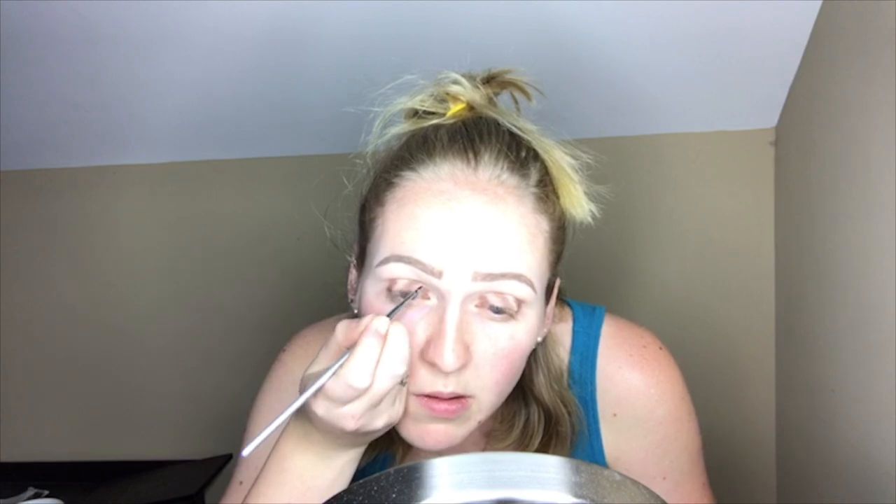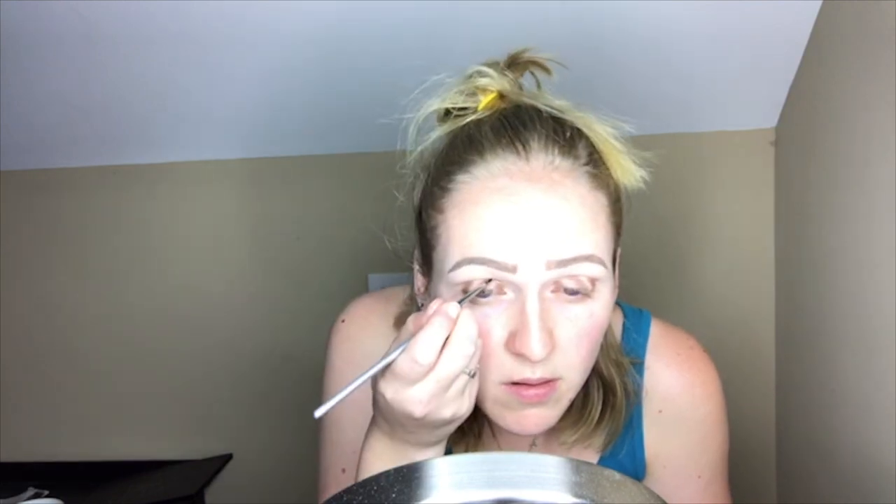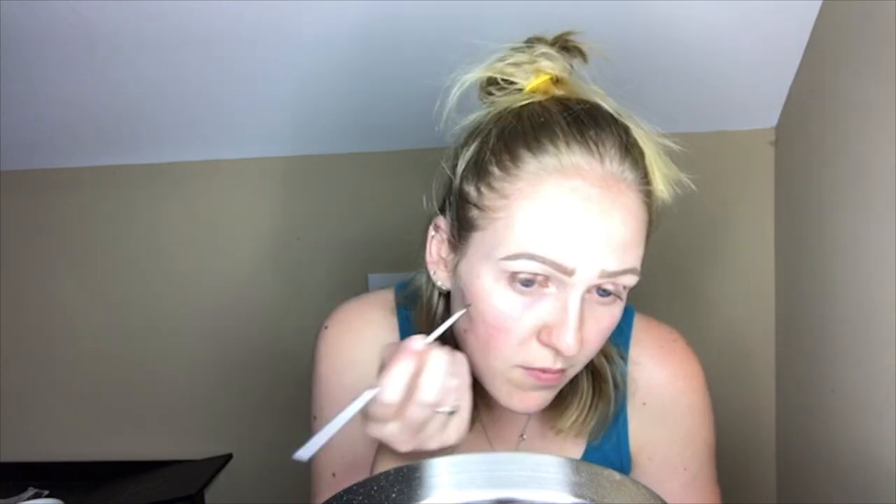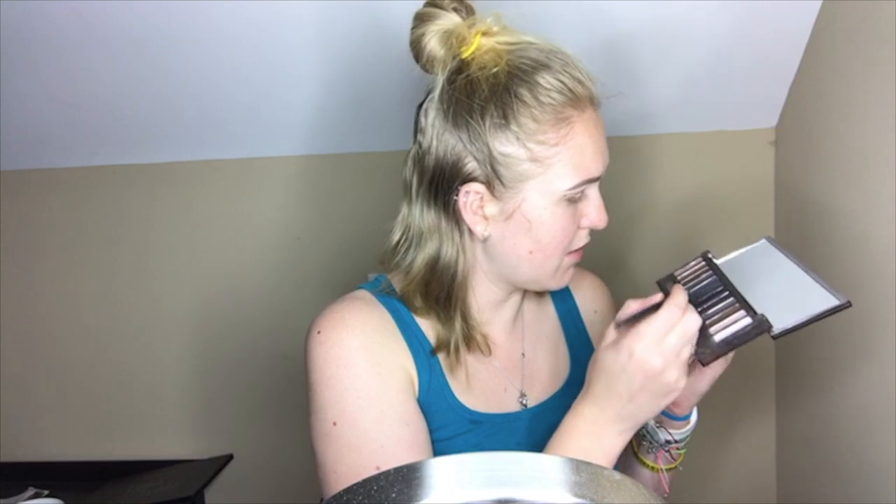Gel liner is a tiny bit easier to use for straight lines like this. Because this gel eyeliner is a little bit dried out, I'm going to have to go in with some eyeshadow. The black I'm going to be using is from my Naked Smoky palette and it's called Black Market.